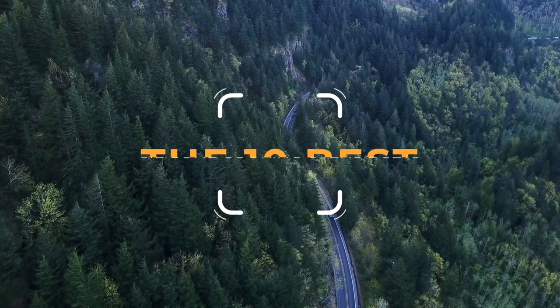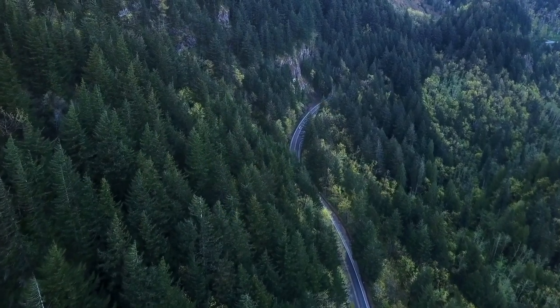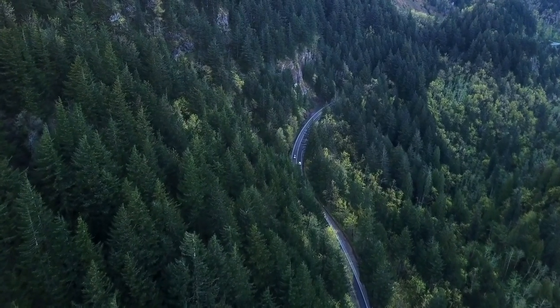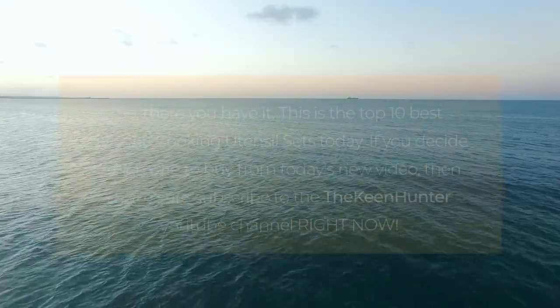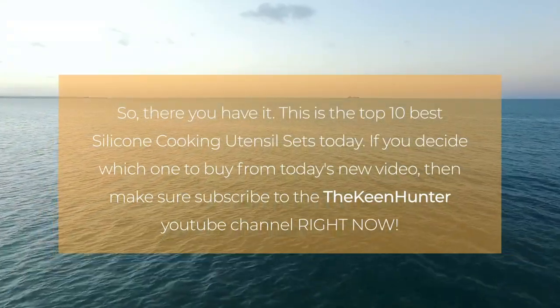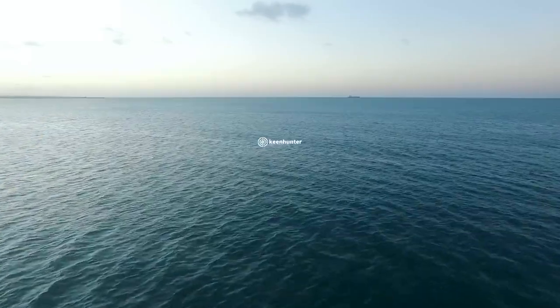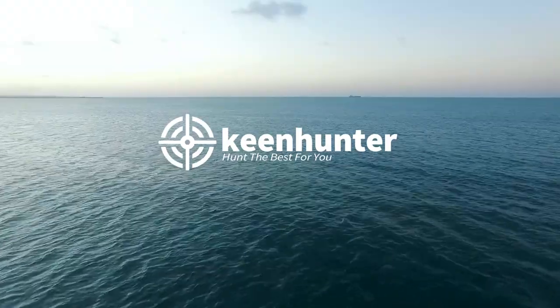So there you have it, these are the top 10 best silicone cooking sets today. If you enjoyed watching this video and found the best product for filling all your needs, subscribe to the KeenHunter YouTube channel right now. Also, if you want to read the detailed best silicone cooking set buying guide, head over to KeenHunter.com and read our exclusive buying guide.